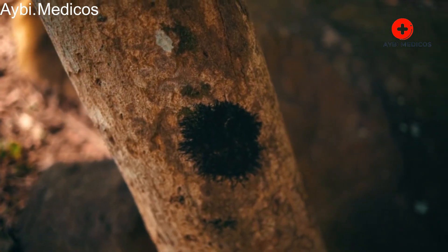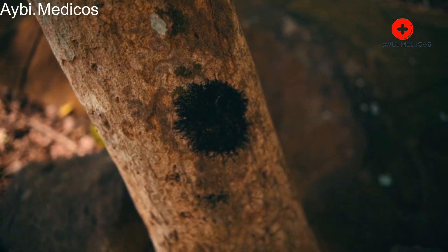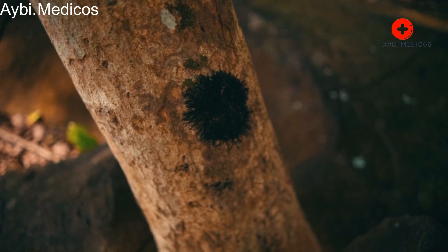Bruises, also known as contusions, are discolorations of the skin caused by damage to underlying blood vessels and tissues. They often go through a series of color changes as they heal.